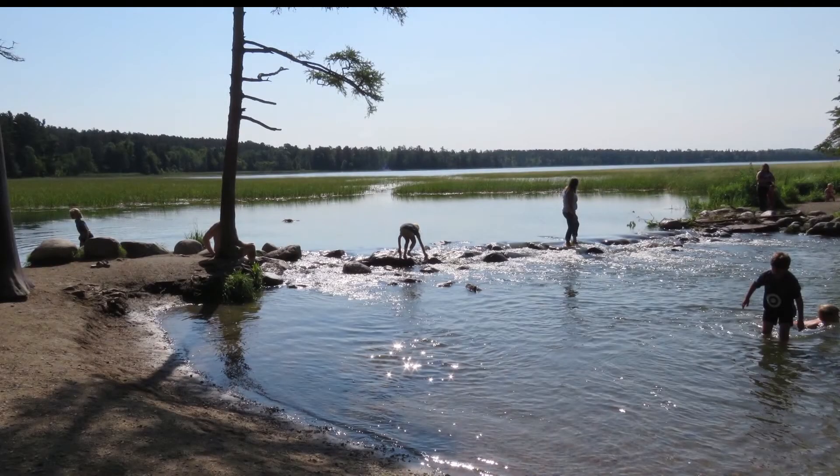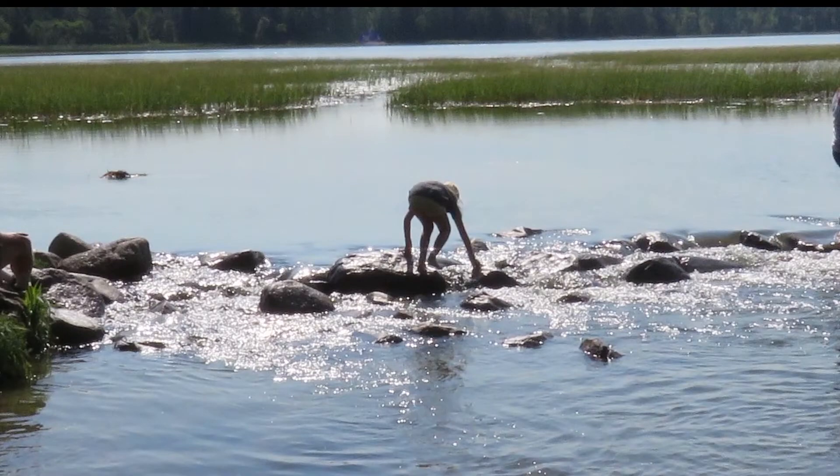The need for the restoration comes from the popularity of the state park as well as weather events. Every year we have over a half a million visitors that come here, and over the last several decades, with all these people walking in and out of the river, we have noticed erosion occurring along the embankment. Also with various rain events, the excess water coming out of Lake Itasca and flowing over the rocks has been scouring the shoreline.